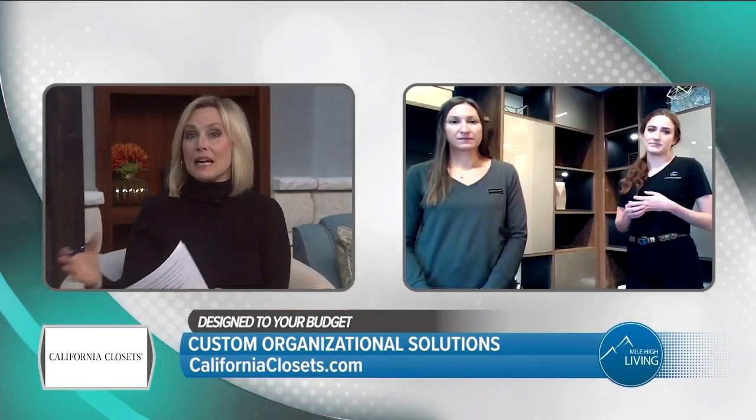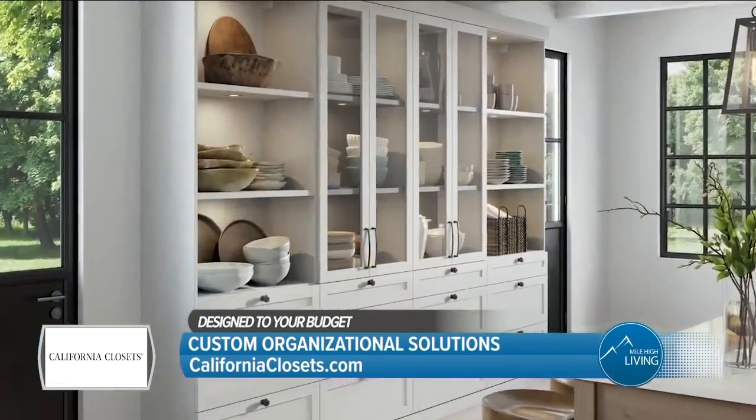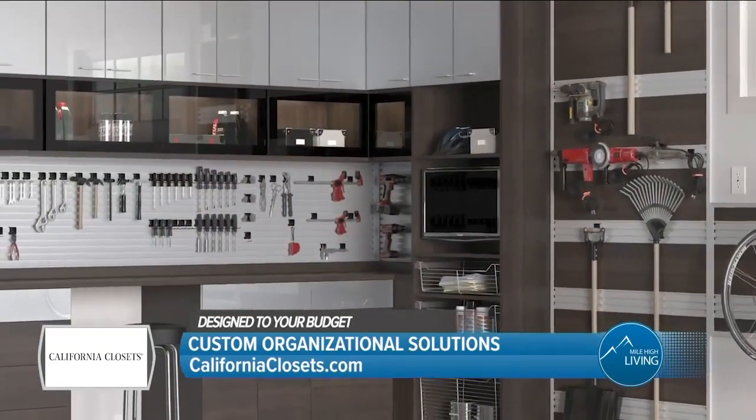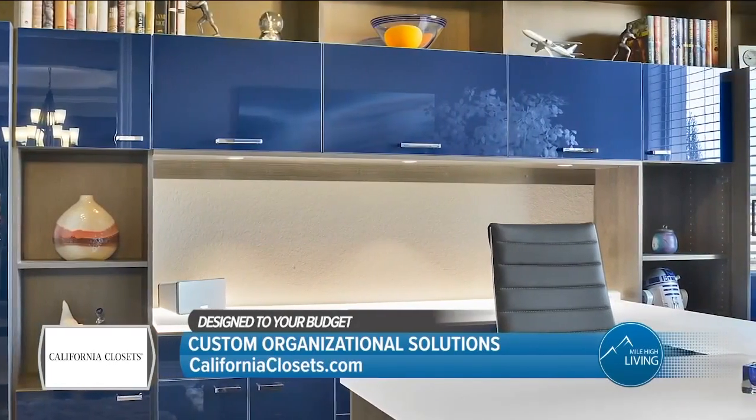What about other spaces that you might design besides closets? We do everything from pantries to garages, mudrooms. Home offices are a big area in our homes that we're helping our clients work through — now that a lot more people are working from home and doing remote schooling from home. Just about any area in your home that needs storage, we can design a solution for you.